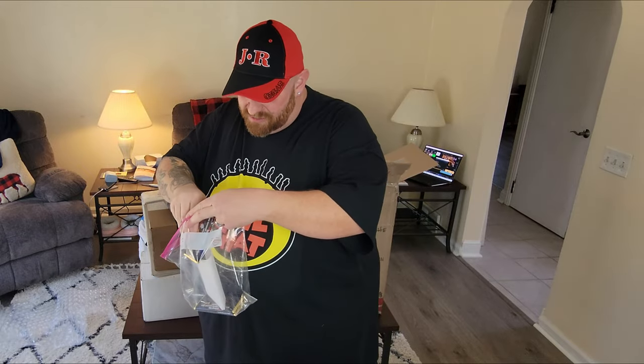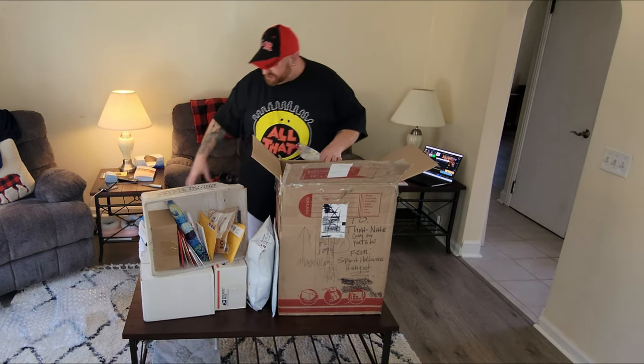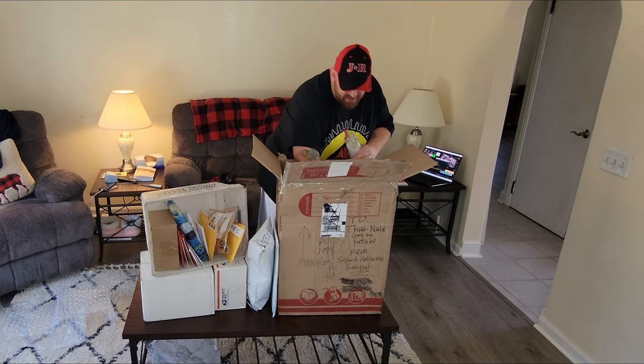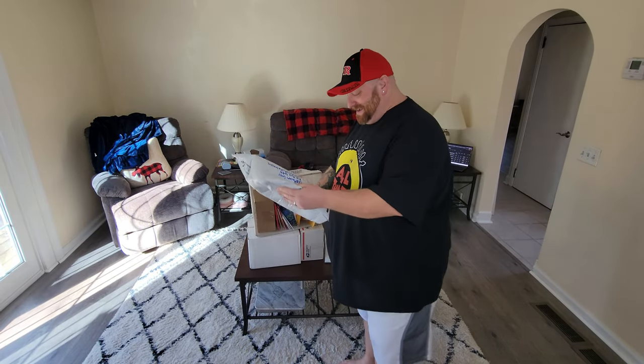Thank you so much for the awesome chocolate bars, Spirit Halloween Hangout — one more look at them. Go over to his channel and pay attention because he's going to be having that giveaway. Oh my gosh, that was a lot to take in. I'm going to pack this guy back up and then we'll move on to the next thing.